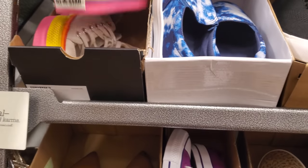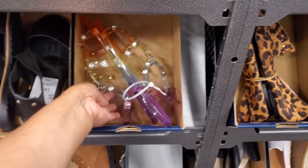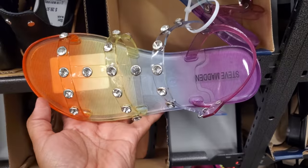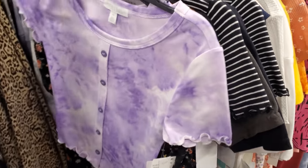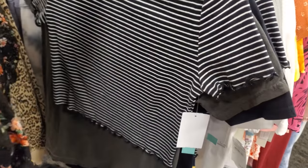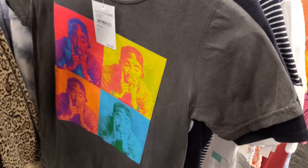More Steve Madden — we've seen the jelly ones like this in Burlington, but this one has the bling on it for $25. And Michael Kors for $48. A few tops — $20. And this floral print is $22.